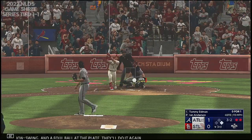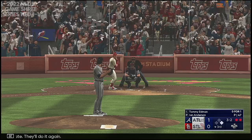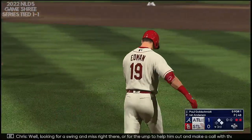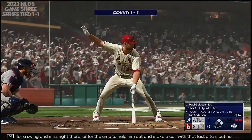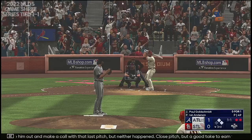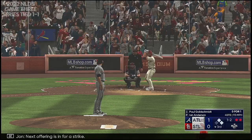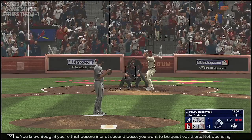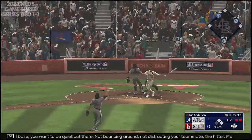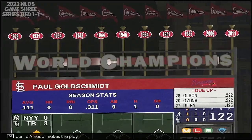Here's a three-two. Swing and a foul ball at the plate — they'll do it again. And a pitch — ball four to board. Looking for a swing and miss right there, or for the ump to help him out with that last pitch, but neither happened. Close pitch, but a good take to earn that walk. Next offering in for a strike. If you're that base runner at second, you want to be quiet out there — not bouncing around, not distracting your teammate the hitter. Make sure he can clearly focus on that pitcher and that release point. Tarneau makes the play, and that is that.